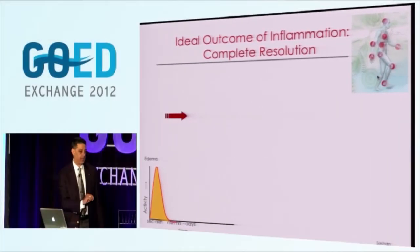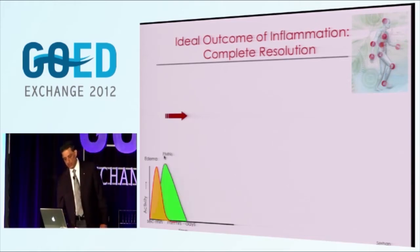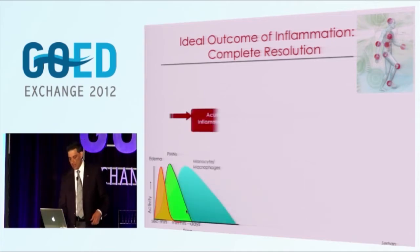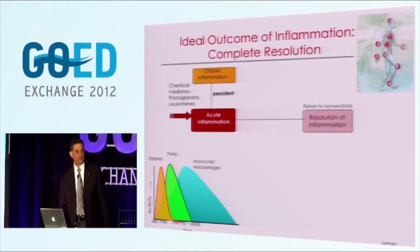Thinking about inflammation around the body: the ideal outcome of inflammation is its complete resolution. The textbook definition of an acute inflammatory response is edema - the swelling you see when you bang yourself - followed by a very rapid leukocytic infiltration as white blood cells come from the blood, then other specialized types of white blood cells: monocytes and macrophages. Acute inflammation is protective, but it can lead to chronic inflammation, and the mediators in this instance are the prostaglandins and leukotrienes, well known from the work of Bengt Samuelsson and colleagues at the Karolinska Institute.